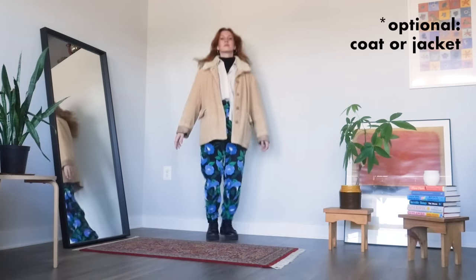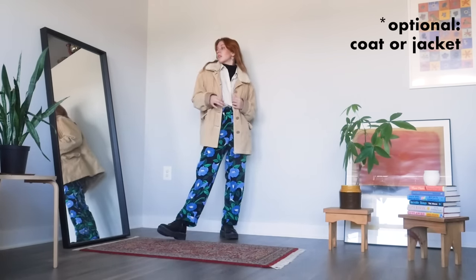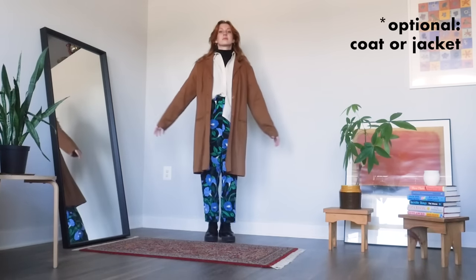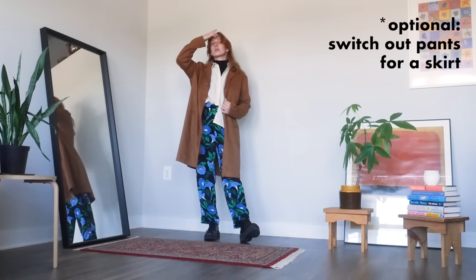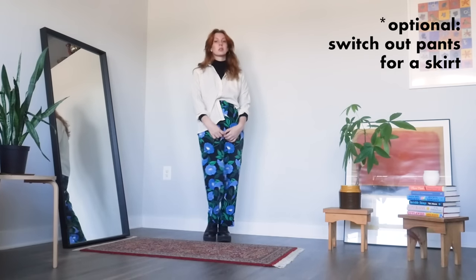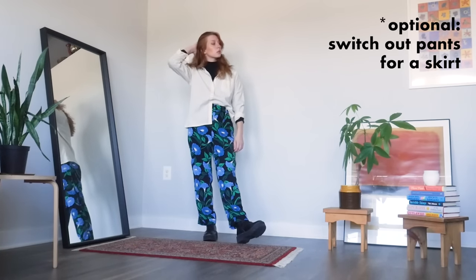Of course, this also works with jackets. I love it with this shorter tan corduroy one and this longer suede overcoat. I don't think I've ever worn this outfit with a skirt before, but I think that could also be really cute — you can definitely mix and match the top and bottom options throughout this video.